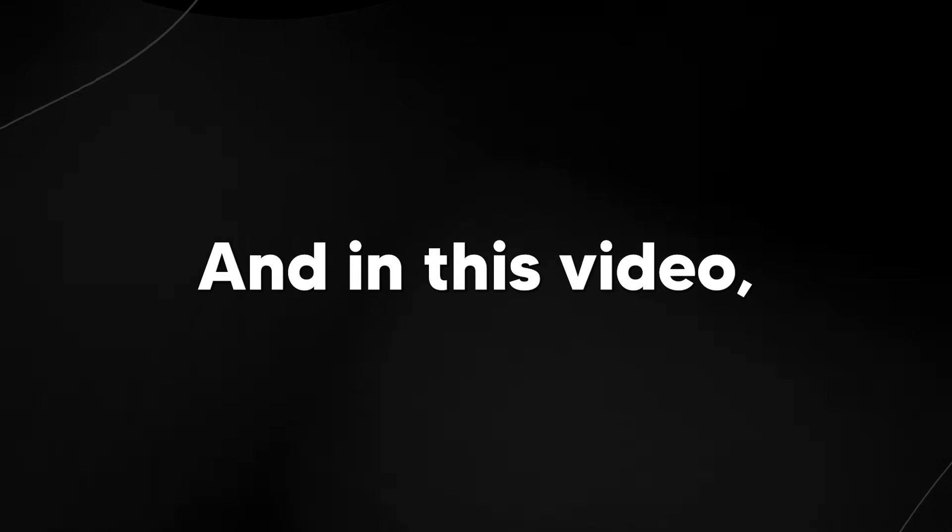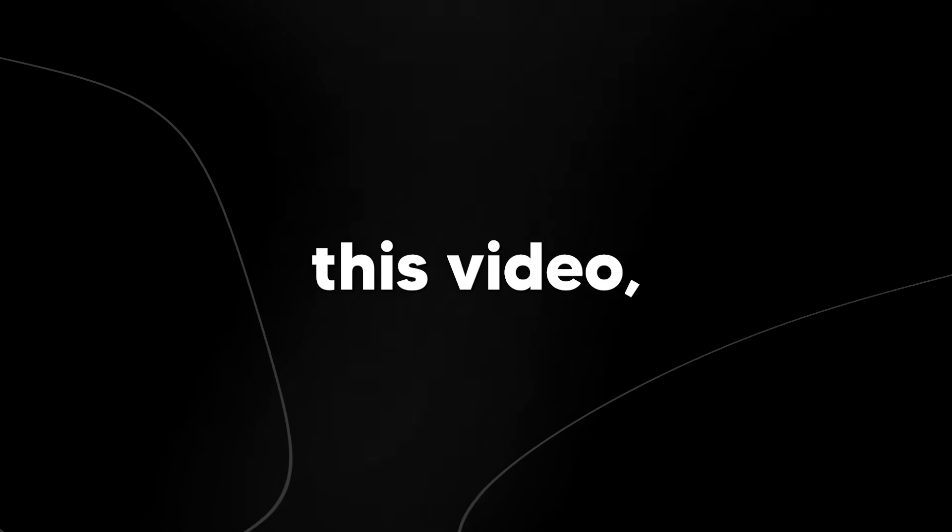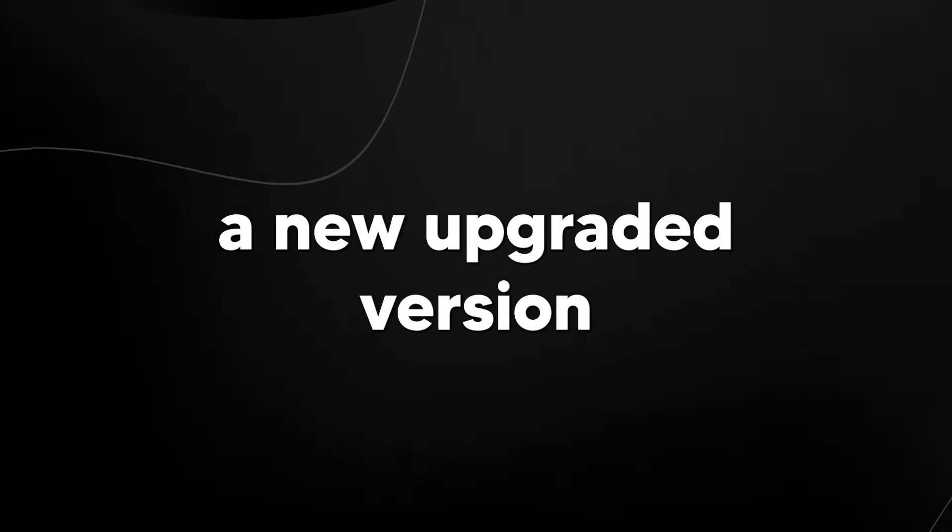Welcome back to the AI Grid. In this video we're going to be talking about a secret project from OpenAI actually called Project Sunshine. But the more you watch this video the more you're going to realize that Project Sunshine doesn't really have anything to do with sunshine and is actually a new upgraded version of ChatGPT that we might be getting in the very near future.